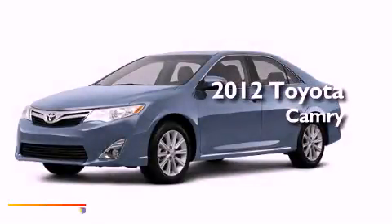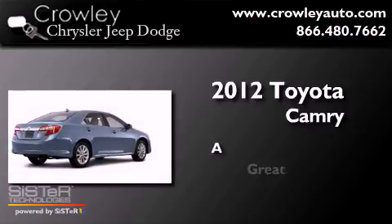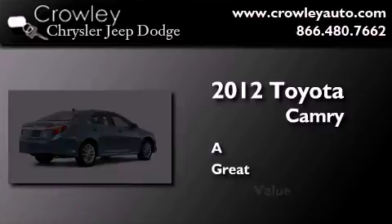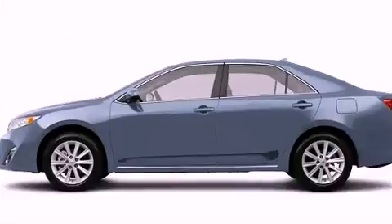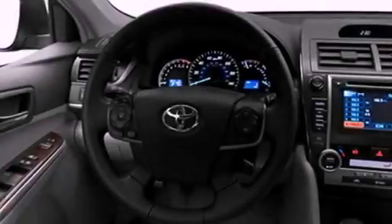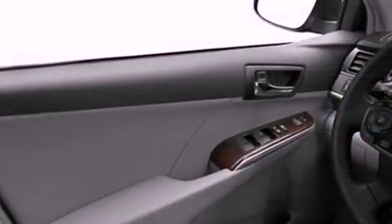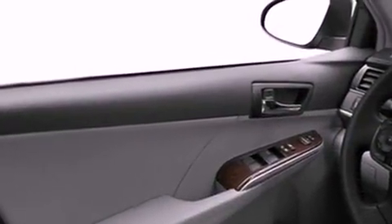This is a 2012 Toyota Camry. Features include a power moonroof, a low-tire pressure indicator, cruise control, privacy glass, fog lamps, a stability control system, an anti-lock braking system, dual airbags, air conditioning, and this vehicle has fewer than 10,000 miles on the odometer.